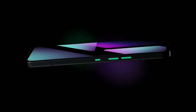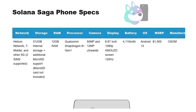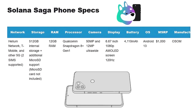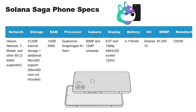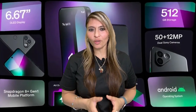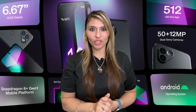Now let's not forget the phone itself. The Saga is a high-end device, packing a powerful Snapdragon 8 Plus Gen 1 processor, 12 GB of RAM, and a generous 6.67-inch OLED display. It's clear they didn't skimp on the overall specs, making it a competitive phone even outside the world of blockchain.